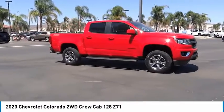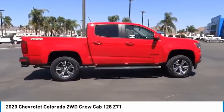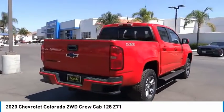Make a great choice today with the 2020 Colorado. Great hauling capability, powerful, rugged, and a great Chevy price. Colorado is it.